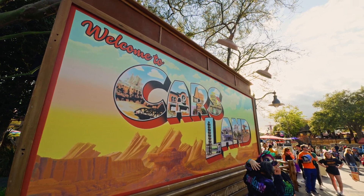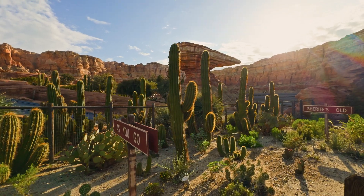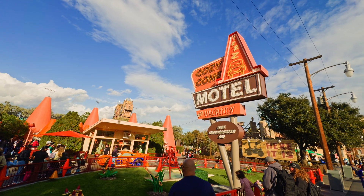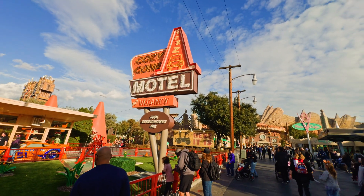Cars Land is one of my favorite places to visit in California Adventure. It really captures the feel of the southwest desert scene where Route 66 passes through.